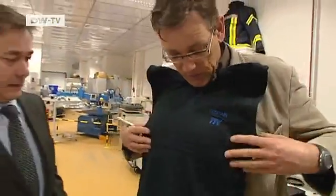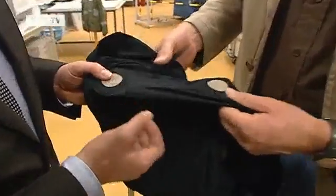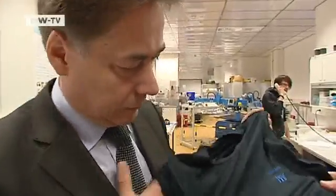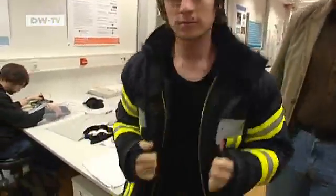It looks like an ordinary shirt and feels like one, but the inside of the garment reveals that this is intelligent clothing. Its sensors can record an EKG and even monitor breathing. Soon it could be ready for use by firefighters, who'd wear it on duty along with an intelligent jacket.